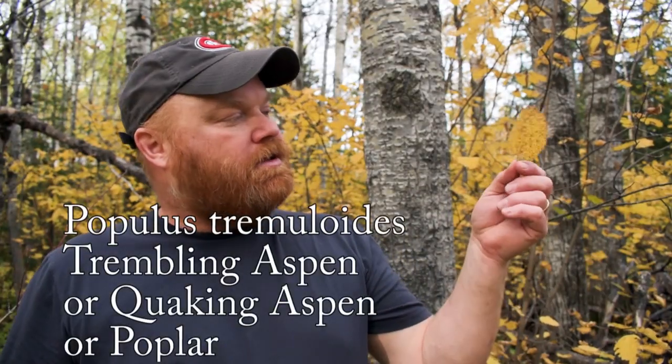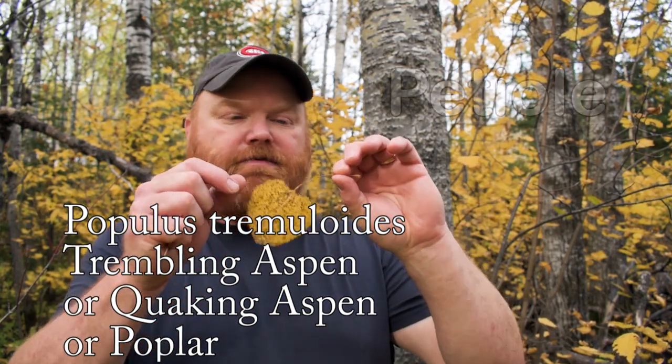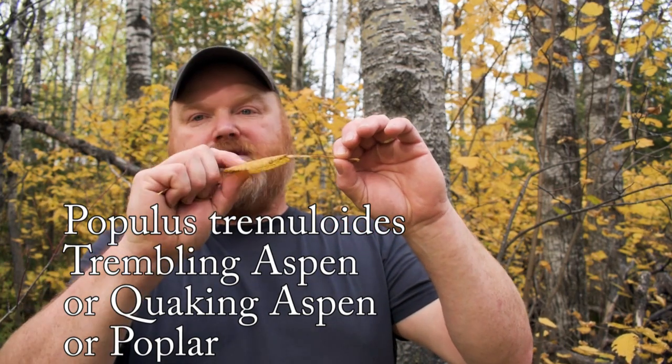So where does Trembling Aspen get its name? Well, the leaves in the wind tend to tremble or quake, and that's because the stem of the leaf — the petiole — is flat. It's very, very flat and when the wind blows it tends to twist, so you get this quaking or trembling action.